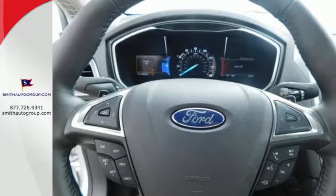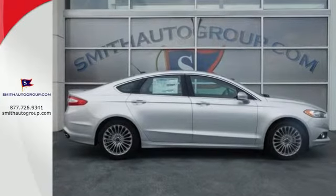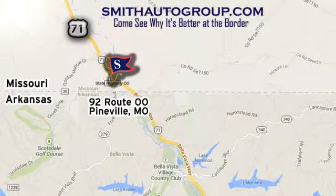Quality and fuel efficiency for the road ahead. See it for yourself when you come in for a test drive. Come see why it's better at the border. We are conveniently located at 92 Route 00 in Pineville, Missouri, online at smithautogroup.com.